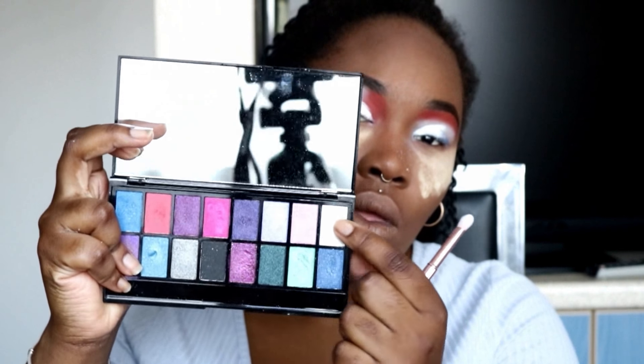And then I'm going to go in also with the disc white from the Midnight Unicorn palette. This will just add a bit of shimmer on top.